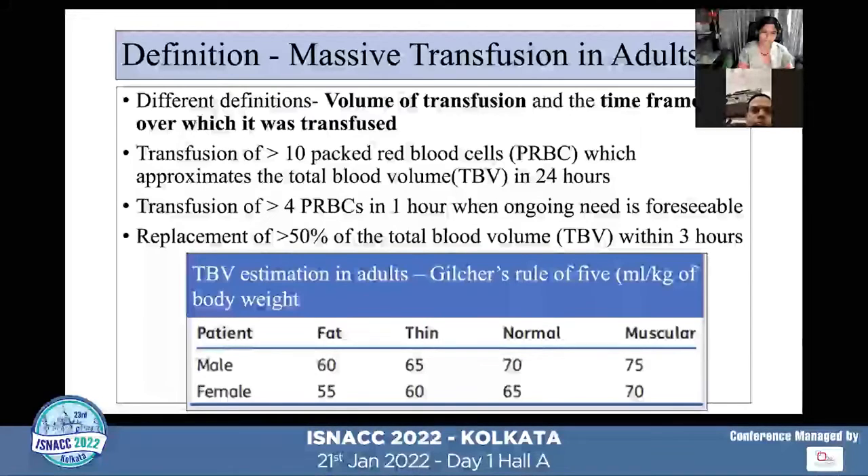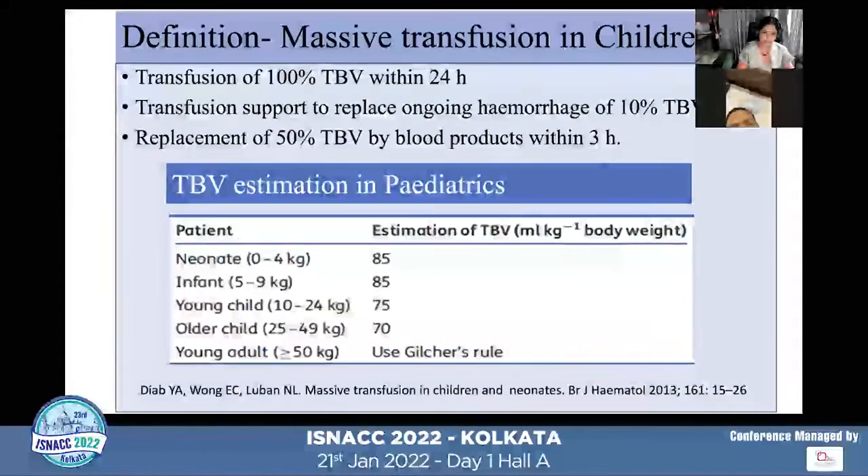When calculating total blood volume in adults, we follow Gilcher's rule of five. For normal patients, we take 65 ml per kilo for females and 70 ml per kilo for adult males. For obese individuals, it is 55 ml per kilo for females and 60 ml per kilo for males.